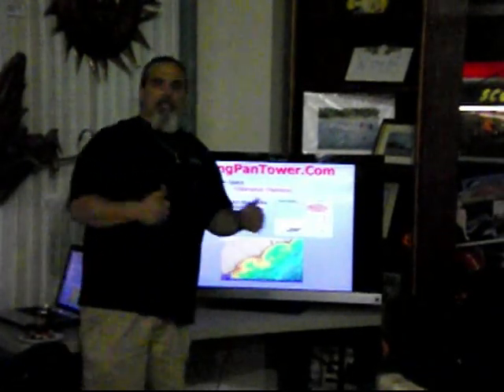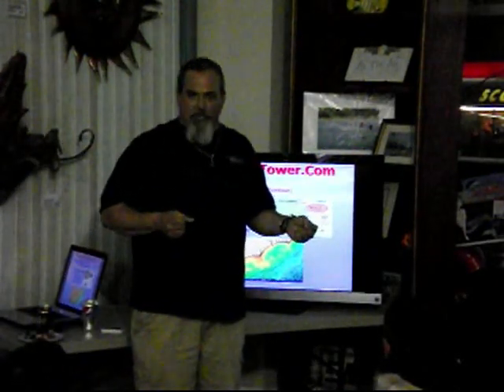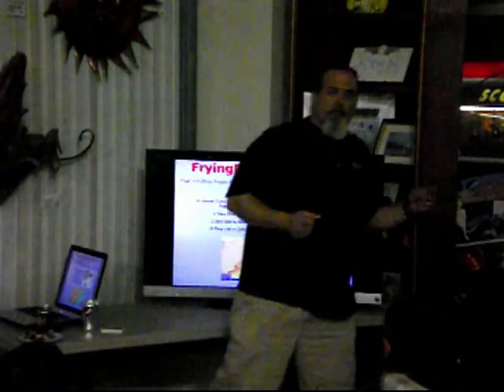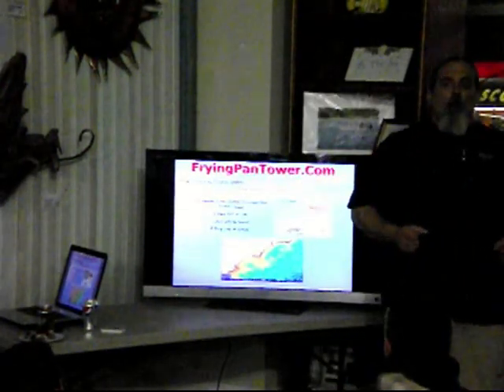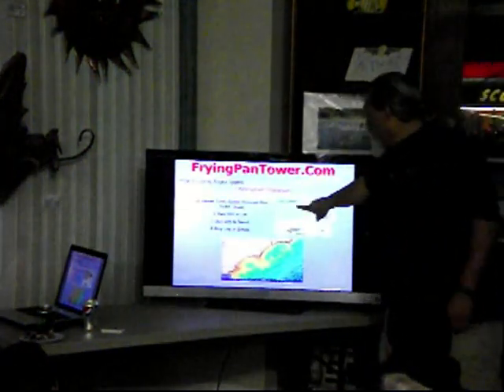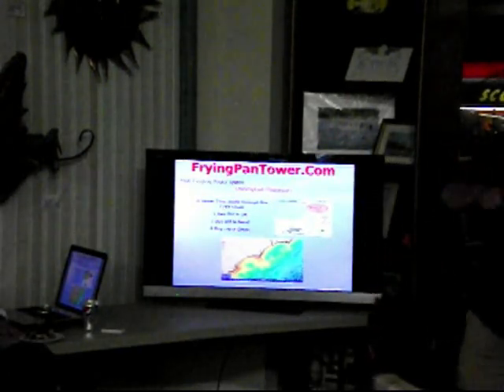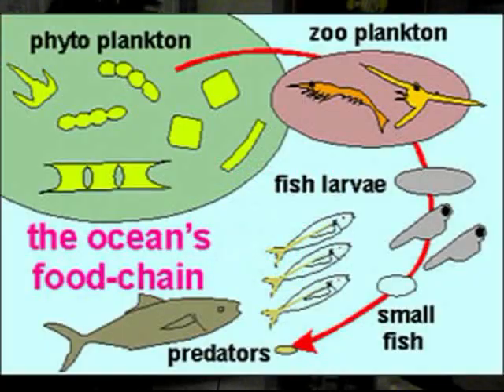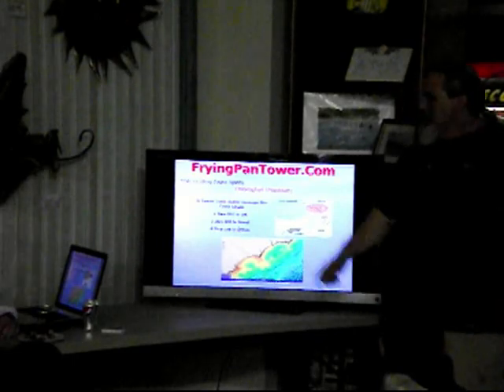What you gotta do is look and see an upwelling right there, then go backwards a day and see if it was there yesterday, then go back another day and see if it was there. Because if it's the first day, all you're gonna catch is phytoplankton. You have got to wait for it to go through the life cycle to get the predators. Because you and I are fishing for predators — we want the stuff at the top of the food chain, not the bottom.